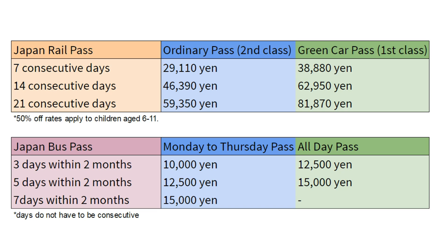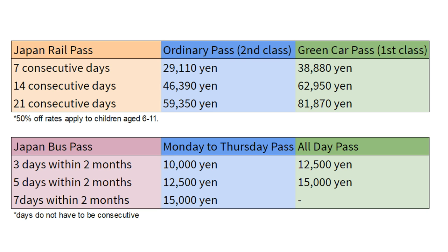Here is a comparison to the Japan Rail Pass. Basically, Japan Rail Pass is fast and comfortable, whereas Japan Bus Pass is slow but cheap. If you want to learn more about the Japan Rail Pass, there is a video for you and the link will be in the description below.